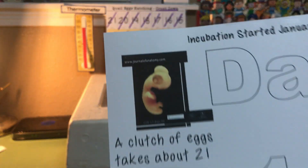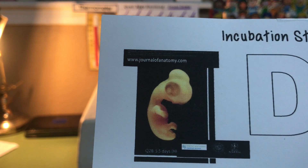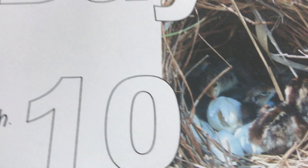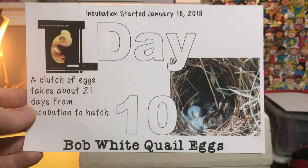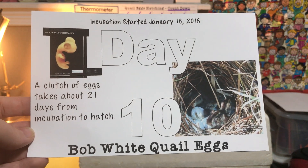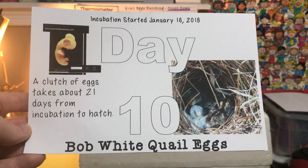What you can see here on this card is what the embryo looks like inside of the egg right now. This chart is actually of a Japanese quail, but the embryos look very similar when they're inside the egg. Here is a picture of what Bob White quail look like when they hatch in the wild. Each day I'll give you a little fact about quail, a picture of what the embryo looks like inside the egg, and a little more information about our Bob White quail eggs.